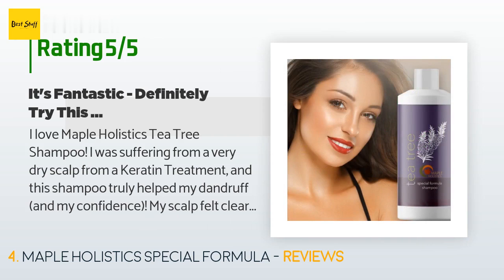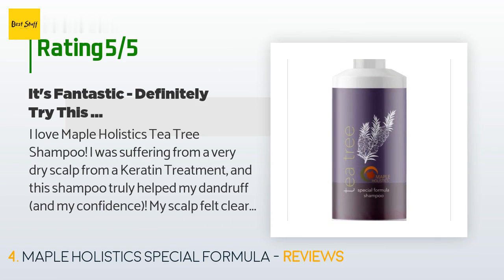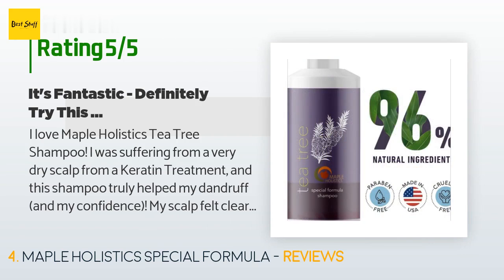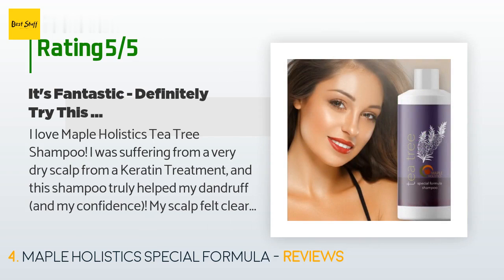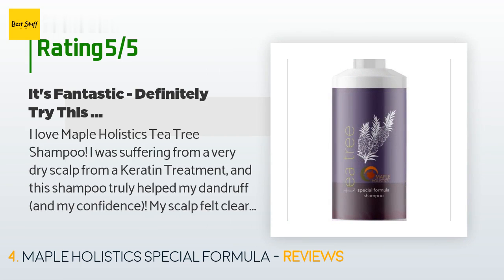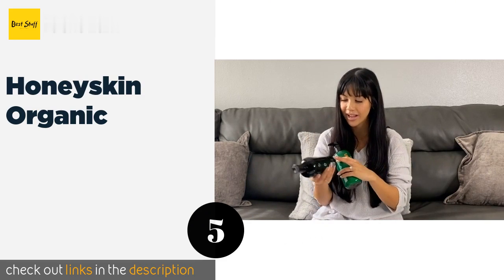A customer said: "I love Maple Holistics Tea Tree Shampoo. I was suffering from a very dry scalp from a keratin treatment and this shampoo truly helped my dandruff and my confidence. My scalp felt clearer, less itchy, and my hair had a really nice fresh smell. I chose their product because their ingredients are all-natural, sulfate-free, and have no harsh chemicals. After using it for the first time, I've never looked back — it's fantastic. You also get a really good amount of product for the price."